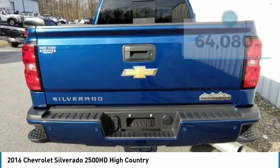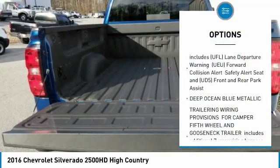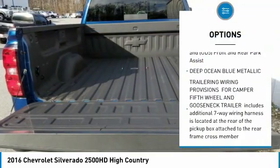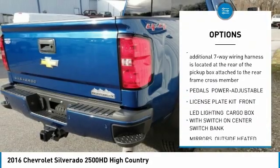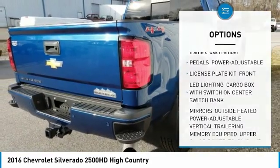Here are some of this vehicle's great options: lane departure warning, tow hitch, anti-lock braking system, power steering, aluminum wheels, floor mats, four-wheel disc brakes, and four-wheel drive.